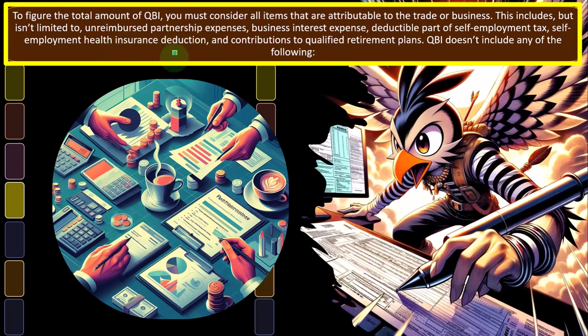Notice that the deductible part of self-employment tax is a little confusing because you would think you're looking at a net amount on the Schedule C. But remember that self-employment tax is reported on Schedule 1 — half of that is the deductible amount of the self-employment tax. Self-employment health insurance could also be reported on Schedule 1, not on the Schedule C. And contributions to qualified retirement plans — possibly like a Roth or a SIMPLE — also wouldn't be on the Schedule C, but possibly on Schedule 1.